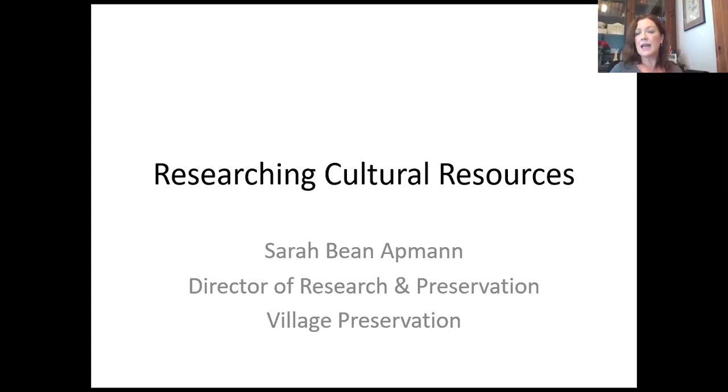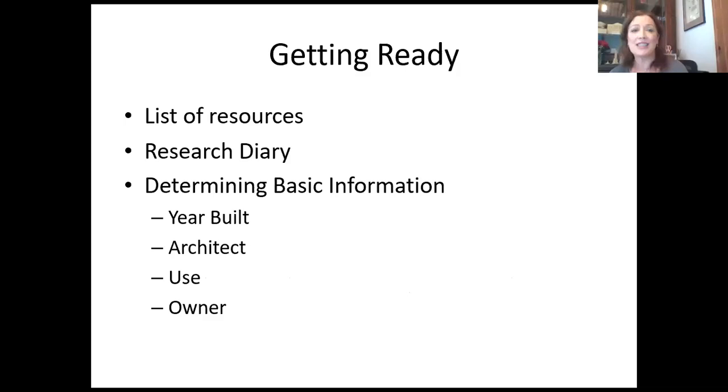I'm going to stick mostly to resources that are available online, given our current circumstances. I will mention a couple of resources you can access when things open up again. I'm going to send HDC a list of these sites so it's easy for you to click and open them yourself. We're going to end with a case study of a building that was designated an individual New York City landmark specifically based on its cultural significance. Forgive me — I'm using two screens, so I have to keep going back and forth.